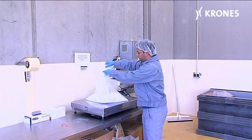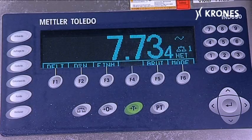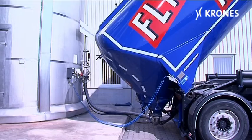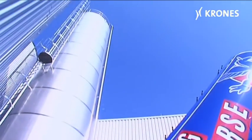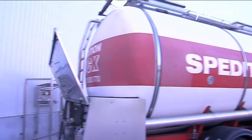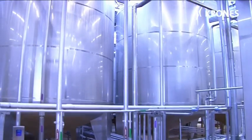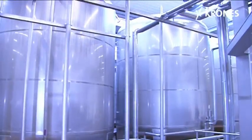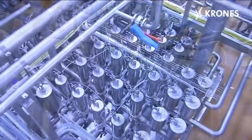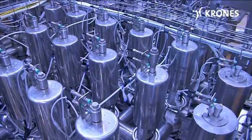The heart of the process engineering section is a syrup kitchen for blending and preparing the basic ingredients needed for the mixers. A silo truck acceptance station feeds the requisite concentrates into the various storage tanks, each of them dimensioned for 75 tons, as are the tanks for the continuous sugar solutions. A fully automatic valve rack supplies the mixers with concentrate.